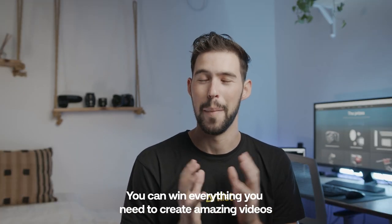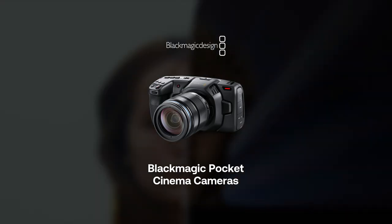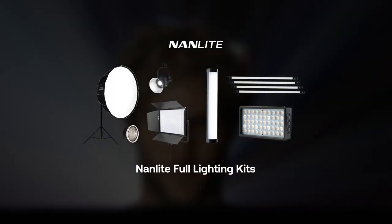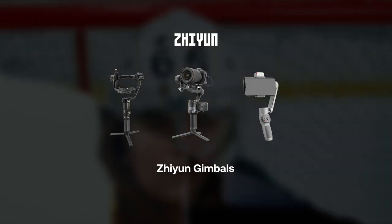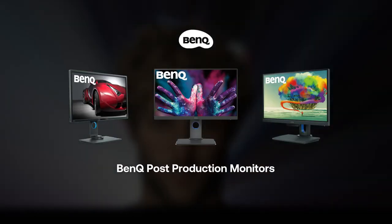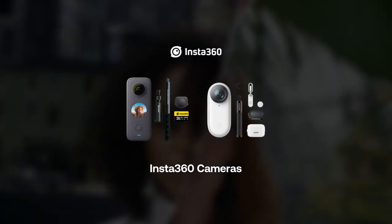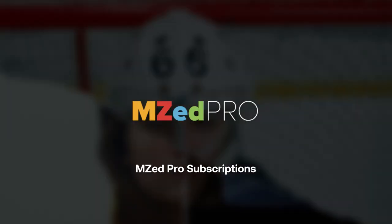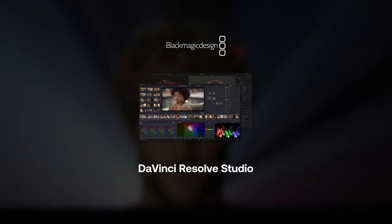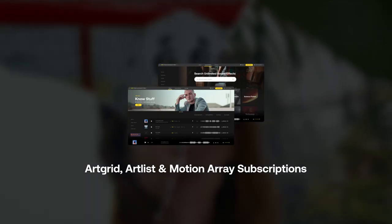You can win everything you need to create amazing videos — 3 Blackmagic Pocket 4K cinema cameras, 10 full studio and portable lighting kits from Nanlite, 10 Zhiyun gimbals including the newly released Webuild 2, 10 BenQ post-production monitors, 10 different Rode microphones, 10 camera sliders from Rhino, 10 Insta360 cameras, lighting gear from LumiCube, professional filmmaking courses from MZ Pro, DaVinci Resolve Studio Edition, a Maxon subscription, and subscriptions to ArtGrid, Artlist, and Motion Array.